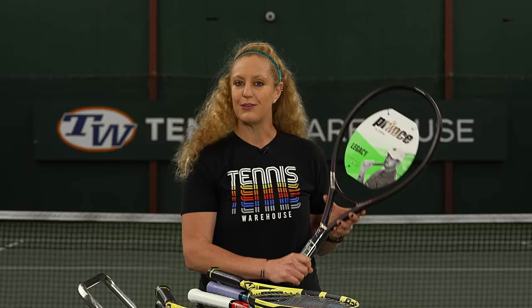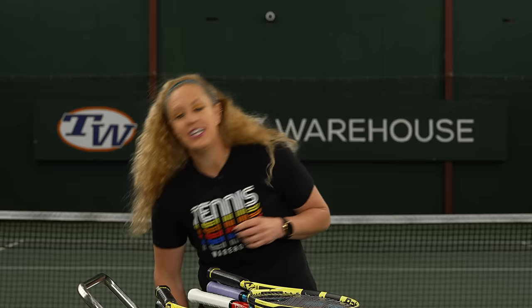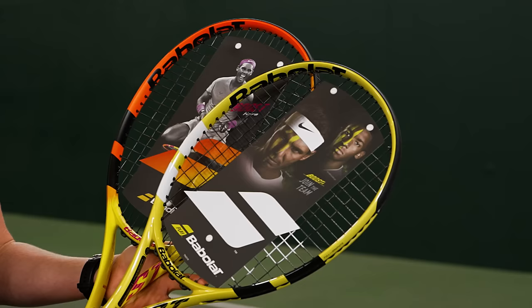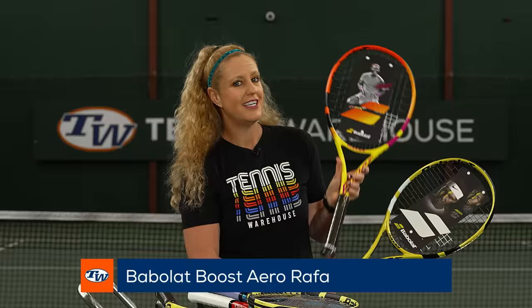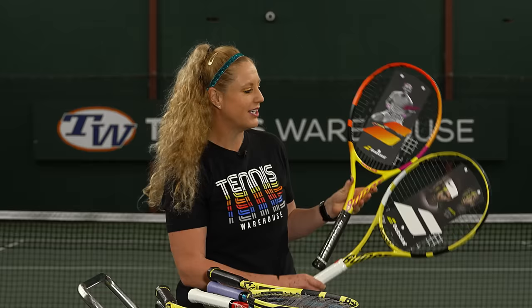If you're looking for more control and you're a beginner player, we have the Babolat Boost Arrow racket. These are great options and come in at an awesome value. If you're a fan of Rafa, there is a Rafa cosmetic available — these two rackets play identically, this one just features the same cosmetic that Rafa is swinging out there, with a little bit more control and tons of spin.